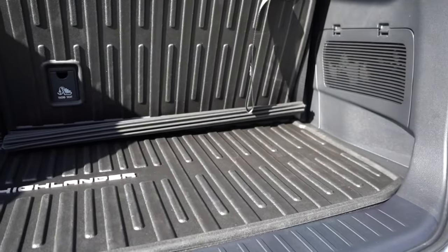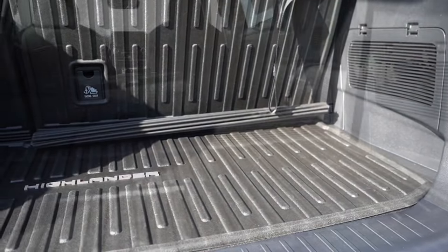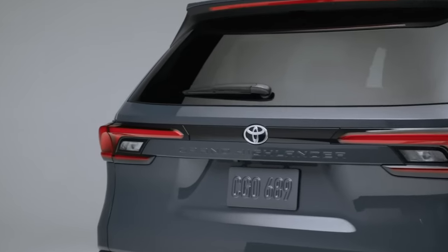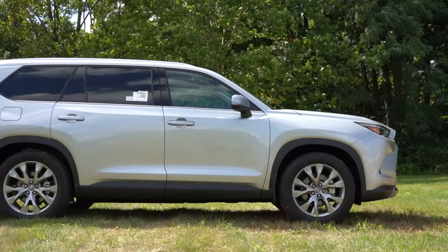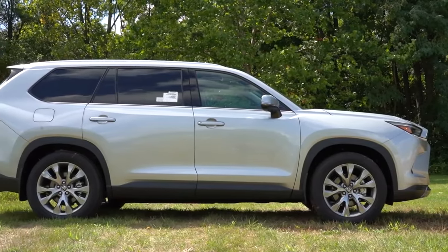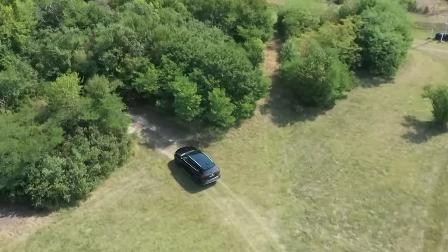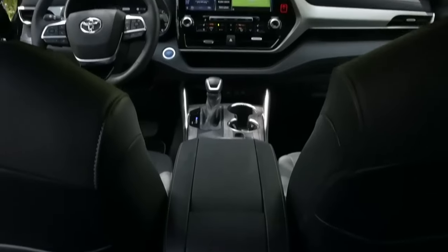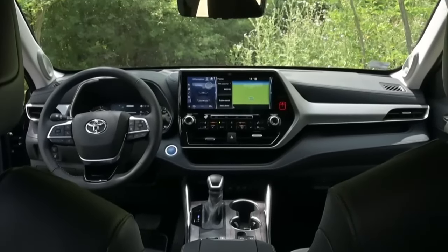This midsize SUV continues to dominate its class, offering ample room for passengers and cargo. It is now available in the Grand Highlander with an extended wheelbase. The Toyota Highlander lineup adapts to new trends, and despite its evergreen popularity, small refinements for the 2025 model year aim to solidify the SUV's position as a front runner in the competitive segment.